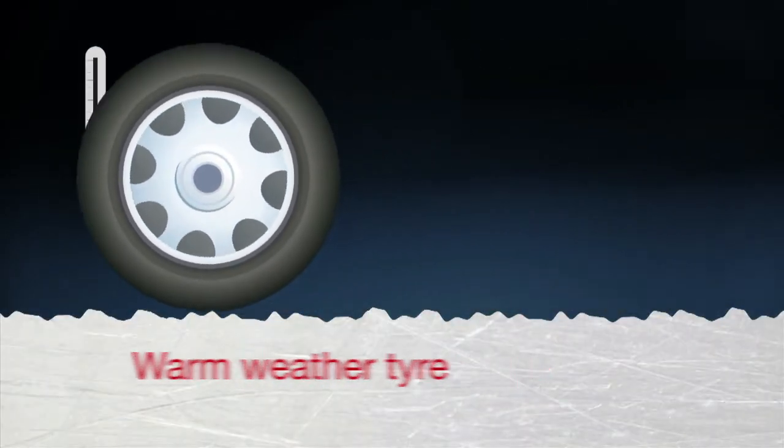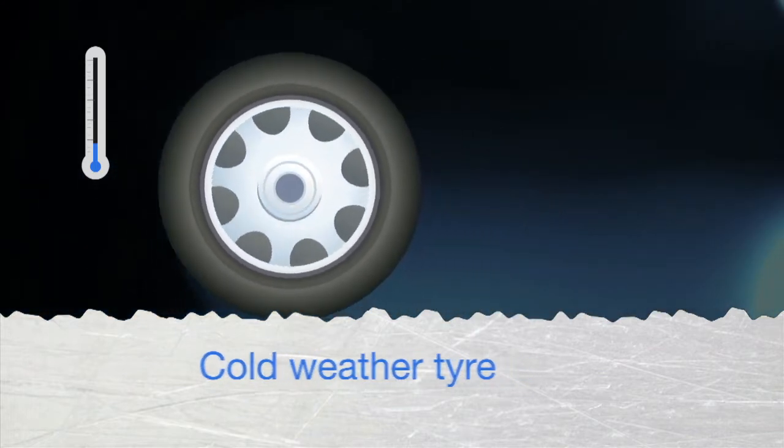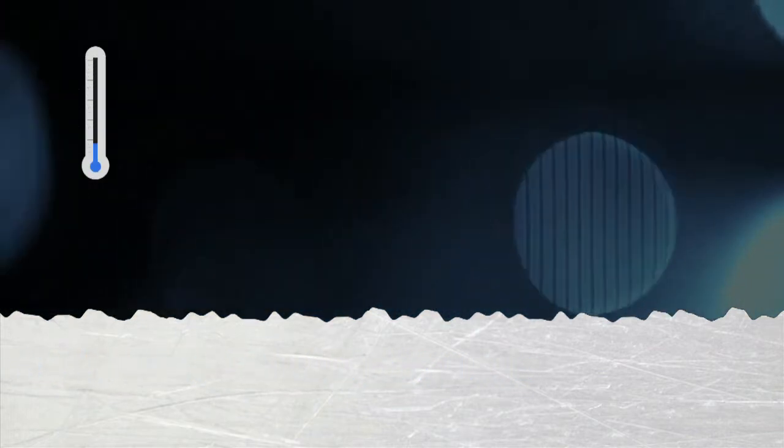At temperatures below 7 degrees, warm weather tyres become hard and are less able to key into the road surface. Cold weather tyres are made from a special tread compound which stays flexible in cold conditions. This is so the tyre can lock into the peaks and troughs of the road surface and grip the road better. They also have more small grooves or sipes, which provide better grip in wet, icy or snowy conditions.